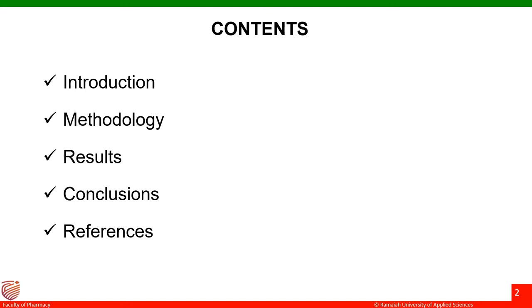The contents of my presentation will be as follows: the background or the introduction, methodology of my work, the results, conclusions and references.